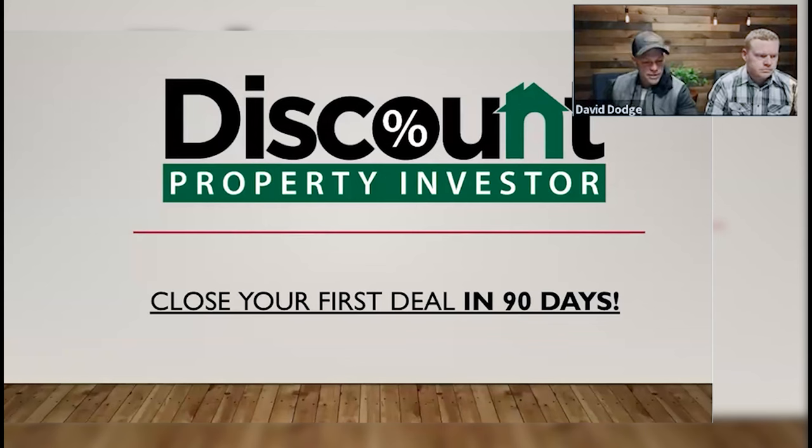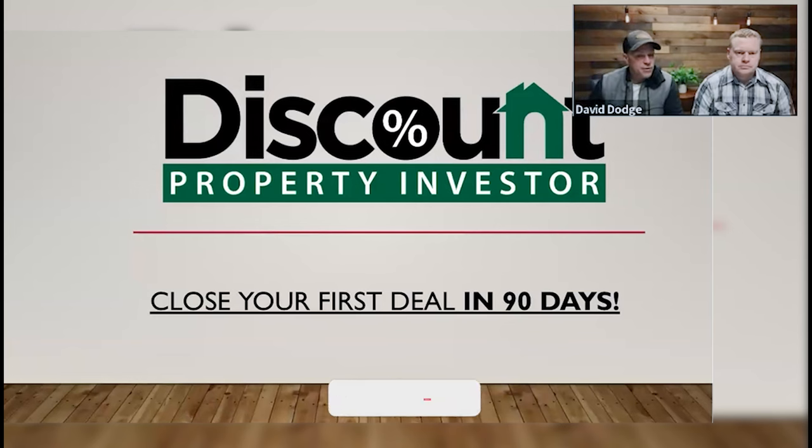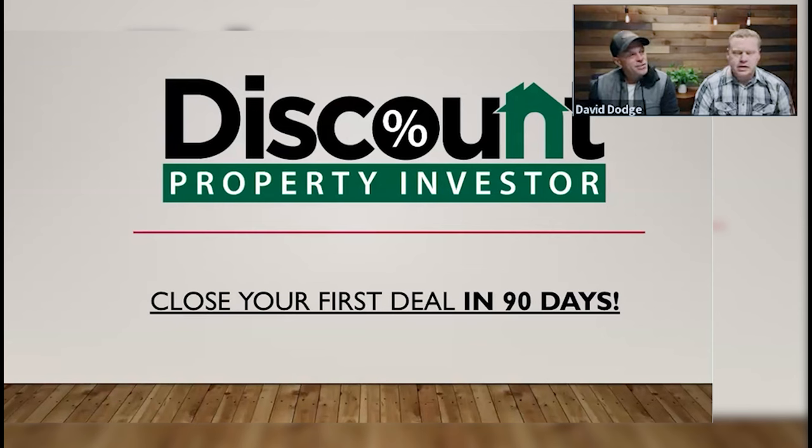Mike and I are the Discount Property Investors. The reason we call ourselves that is because we buy properties at deep discounts. I don't think I've bought a property at retail in over six years — the only one was the one I live in, and that was actually off market. Mike and I have probably bought a thousand properties in the last seven or eight years, and 99% of them have been at deep discounts. Money is made in real estate when you buy properties at deep discounts.